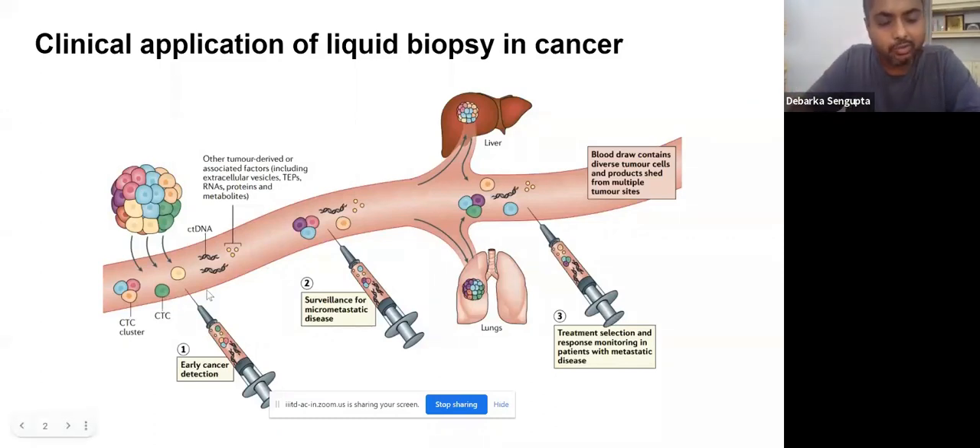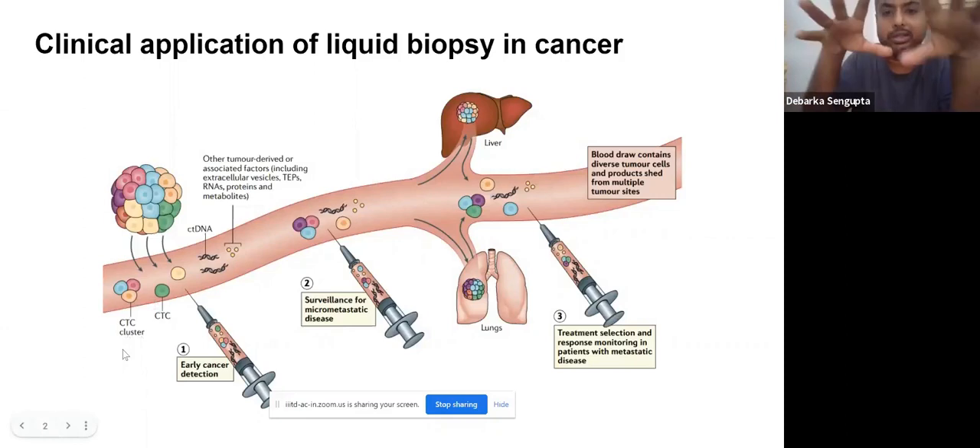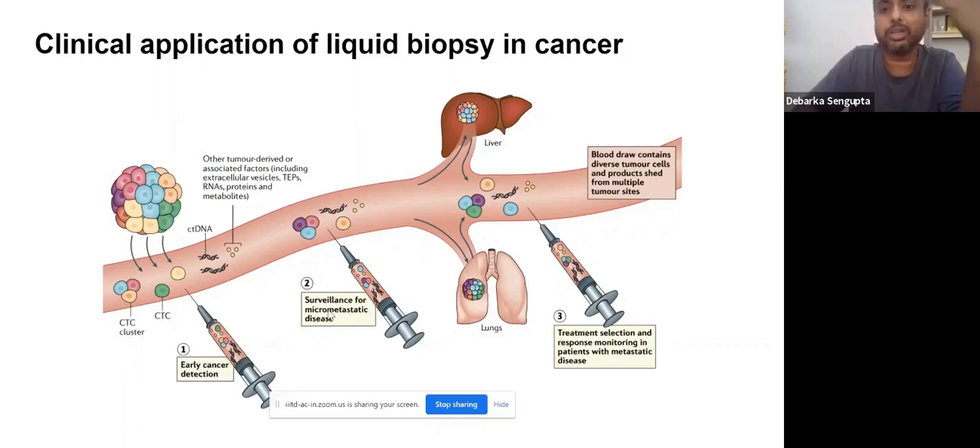Apart from CTCs, what other biomarkers do you have? You have circulating tumor cell clusters. Circulating tumor cells come together and form clusters, and as clusters they migrate better — their potential to migrate to distant locations and colonize is much greater compared to single circulating tumor cells. There are also circulating tumor DNA, because tumor cells die and shed this circulating tumor DNA. The DNAs and RNAs come into the bloodstream, and you can collect and profile them to make predictions.